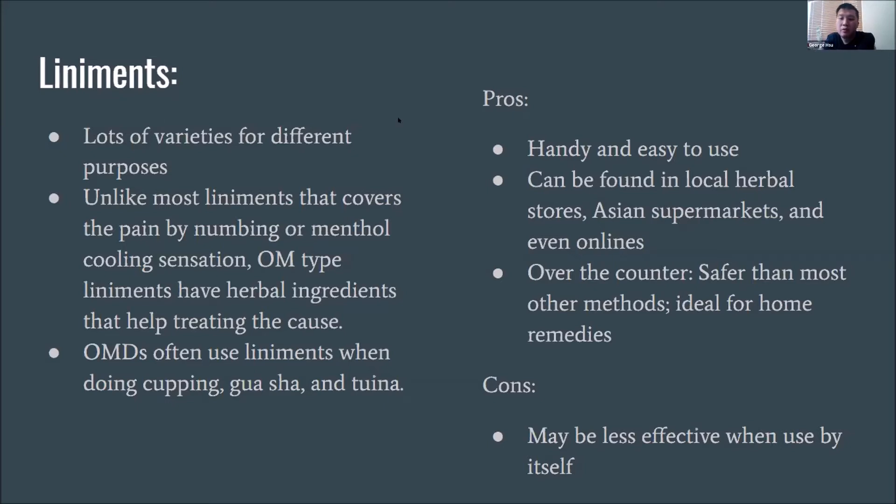I used to play a lot of badminton, and then moved on to weight training and Brazilian jiu-jitsu. All these sports activities gave me a lot of pain, and liniment helped me a lot throughout the years. That's why I want to talk more about liniments — you don't need a Chinese medicine background to use them. You can find some sort of liniment in almost every Chinese or Asian household.